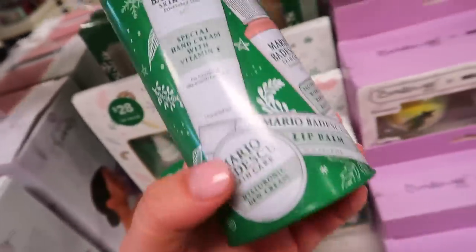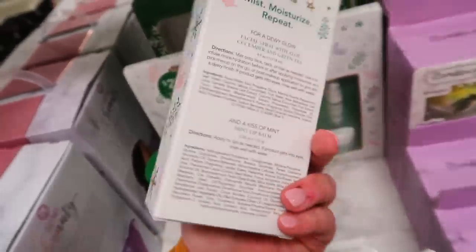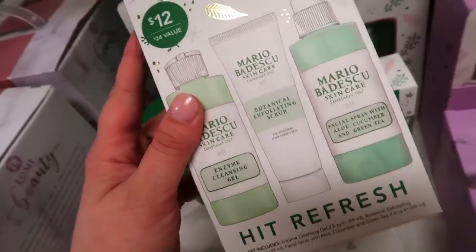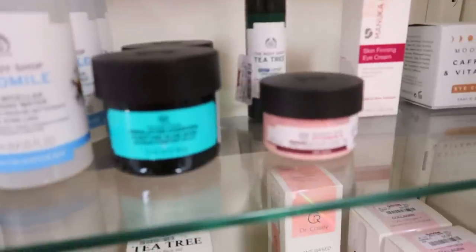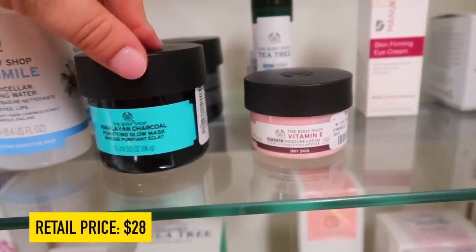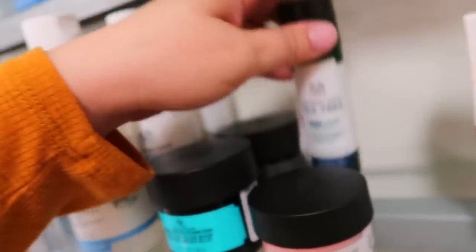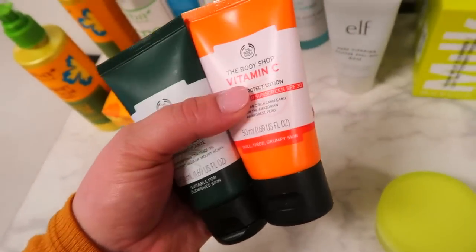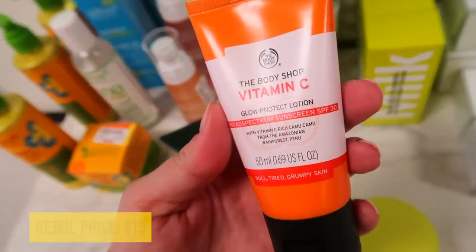More Mario Badescu sets: the Fresh Face Favorites with a full-size cucumber spray and full-size lip balm, originally $12, for $8.99; and the Hit Refresh set with travel-size enzyme cleansing gel, exfoliating scrub, and cucumber facial spray for $8.99. They also have Body Shop skincare including the Himalayan Charcoal Glow Mask for $7.99, Chamomile Fresh Micellar Cleansing Water for $5.99, a moisture cream for dry skin for $7.99, and Tea Tree Night Lotion for $7.99.